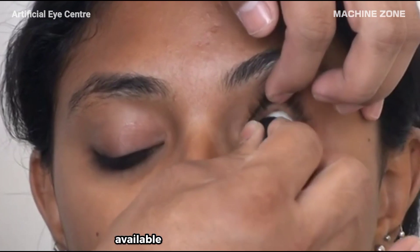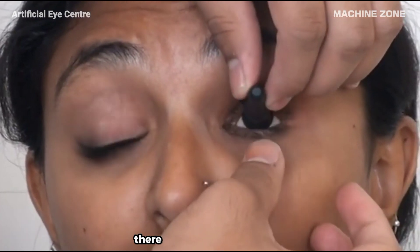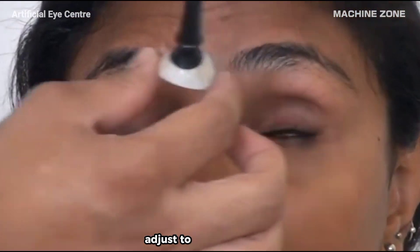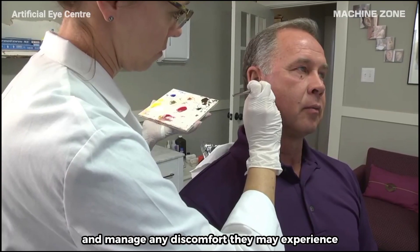There is a lot of support available for people with prosthetics. There are many organizations and resources that can help people with prosthetics adjust to their new limbs and manage any discomfort they may experience.